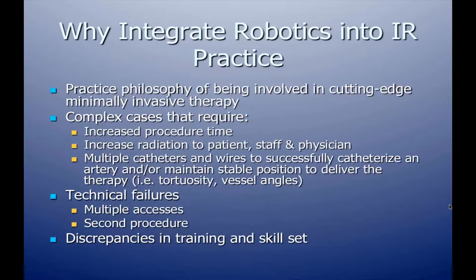We also realized there are technical failures with primary access, requiring multiple accesses, or even as Dr. Katzen mentioned, bringing the patient back for a second procedure. And with different training programs and specialties, there are significant discrepancies in training and skill sets among interventional radiologists and other endovascular physicians.